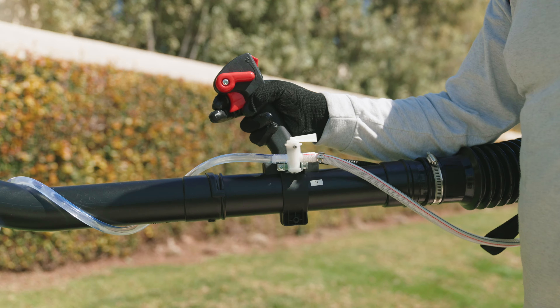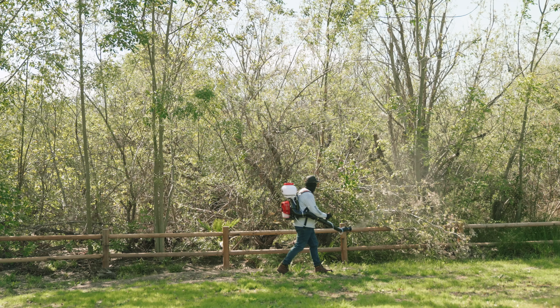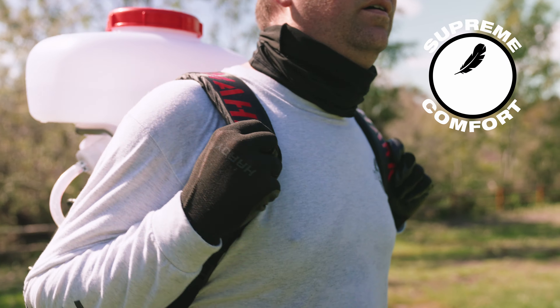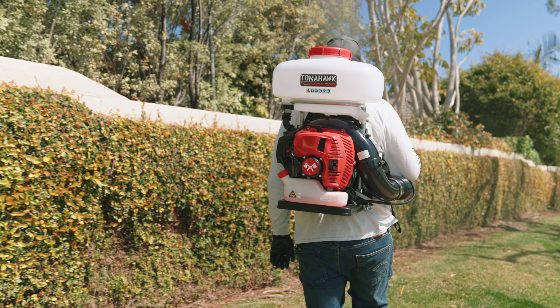Achieve better coverage with an adjustable droplet size from 50 to 100 microns to reach under leaves and hidden, hard-to-reach spaces where pests hide. Built for ultimate comfort, this fogger is ergonomically designed with adjustable straps and superior padding to distribute weight evenly for better ease of use.